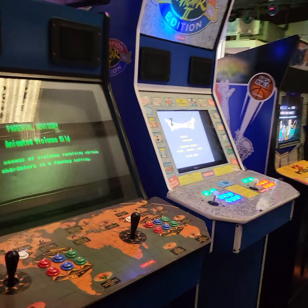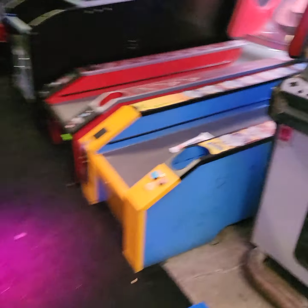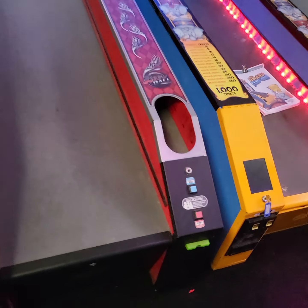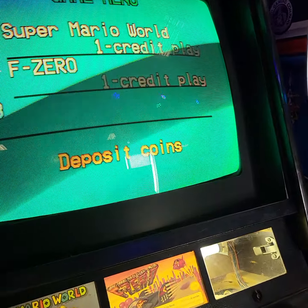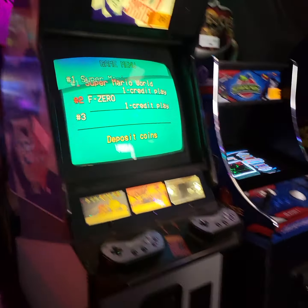There's an owner's manual on that skee ball on the right. This one has the dollar bill acceptor, by the way. This one has coin acceptor. We've added credit to play that game obviously.